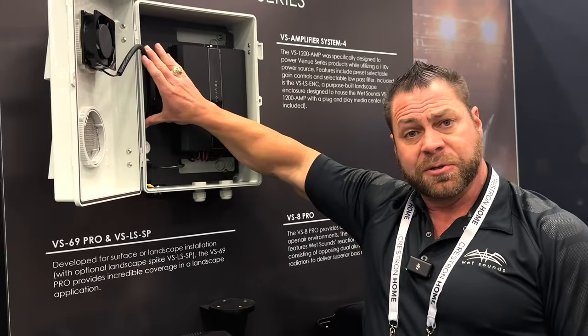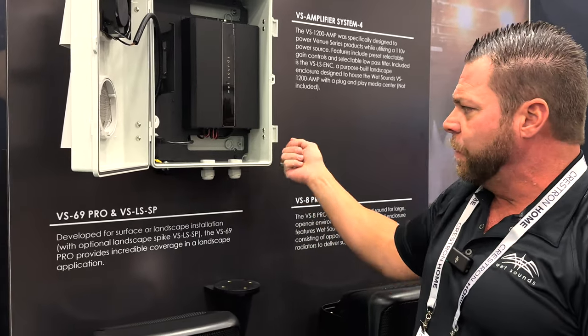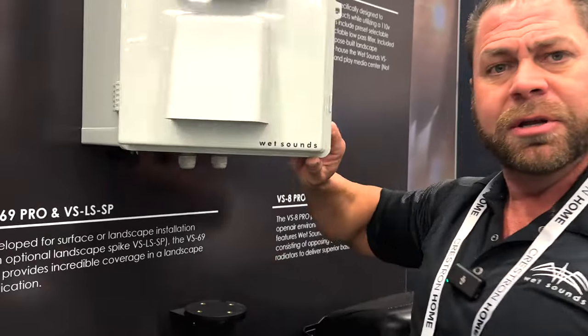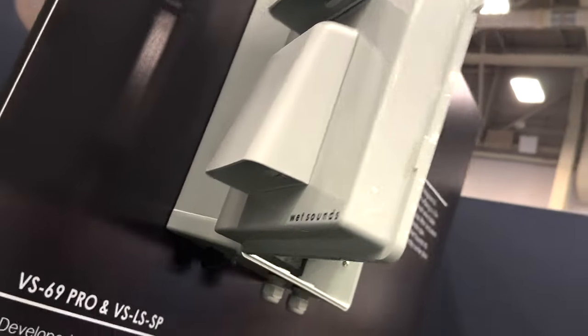If you want, you can put a Sonos Port right inside the enclosure for audio distribution. You wire right from here and plug it into a wall outlet outside — maybe where you have landscape lighting set up. You don't have to drill through the house, so for a retrofit application you just mount this on the wall, run your wires right to it, and you're ready to go. You can create this entire package and it stays completely outside the house.